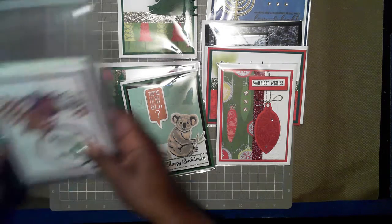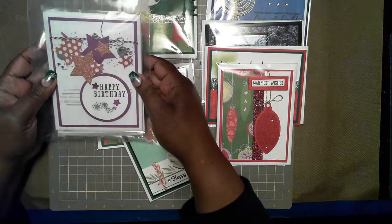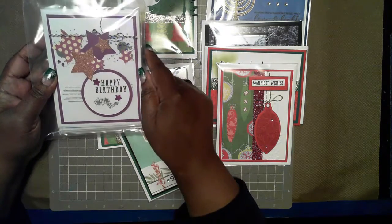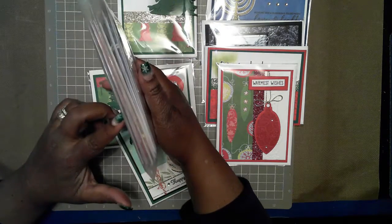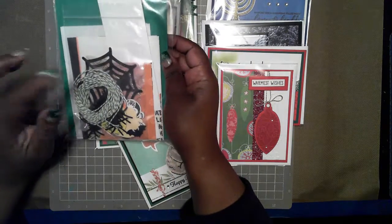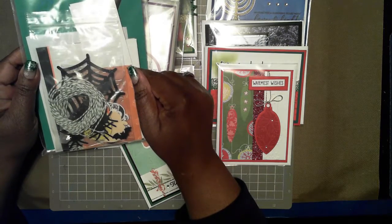I also have a set of six birthday cards — one color for every color of the rainbow, with purple on top. This is a set of six. I also have a Halloween card kit, and there's a video showing how I put this together.